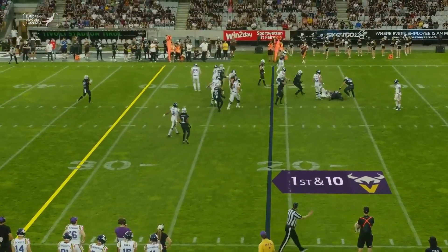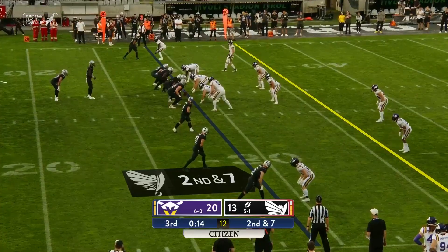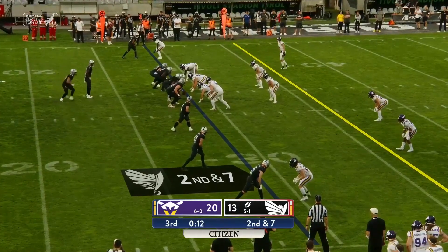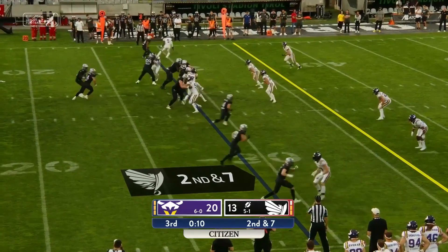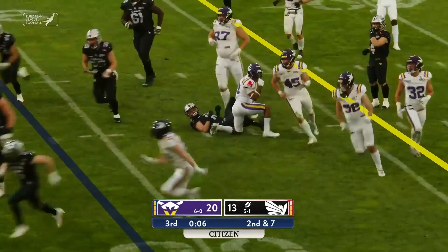First down and 10 now from their own 21. Reese Horn in motion, they'll hand it off to Pavarino and he is blasted in the backfield. Two-by-one on the outside now for Nicosi Perry on second down and seven. Play fake, over the middle — it's caught.